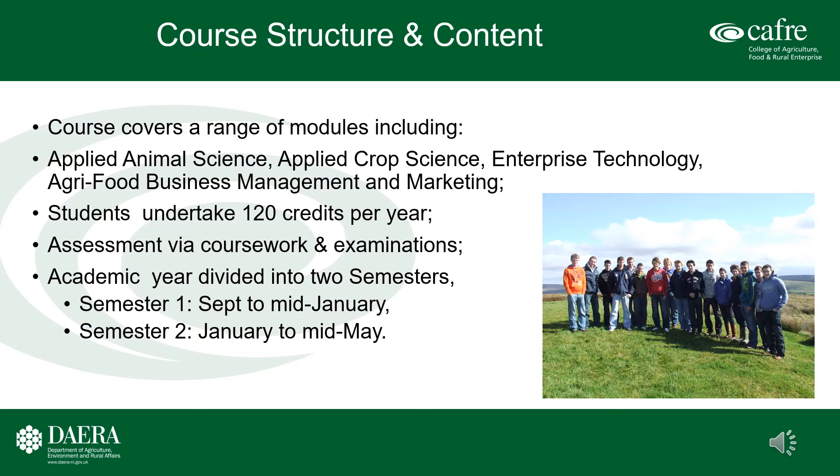BSc in Agricultural Technology course structure and content. The first two academic years are studied at Greenmount Campus in Antrim, with the final academic year at Queen's University Belfast. Students undertake 120 academic credits per year and assessment is via a combination of coursework and examinations. The academic year is divided into two semesters: semester one from September to mid-January, and semester two from January to mid-May. During the first two years, students study the principles of animal and crop science, along with livestock and crop production. Farm business management is also studied. Further details are available on the Queen's University website.